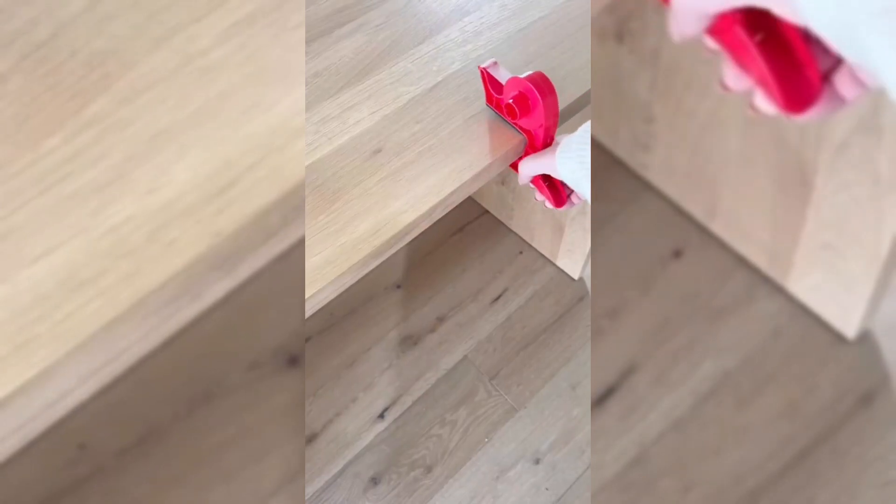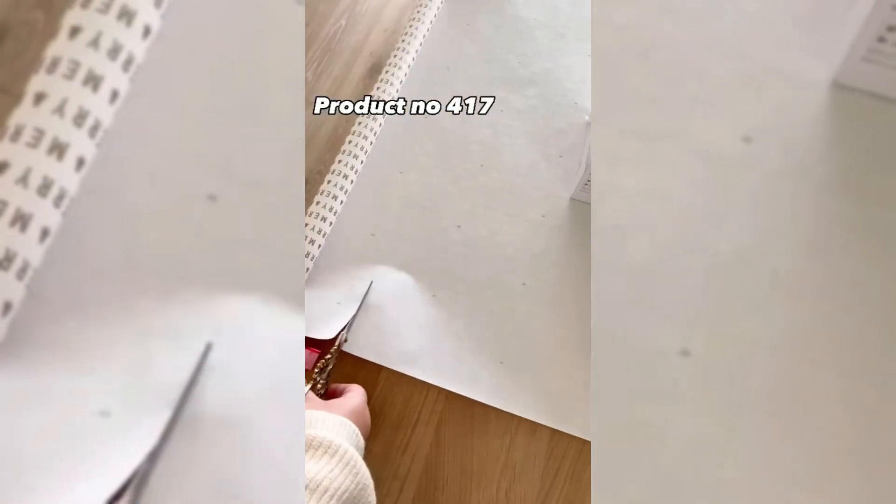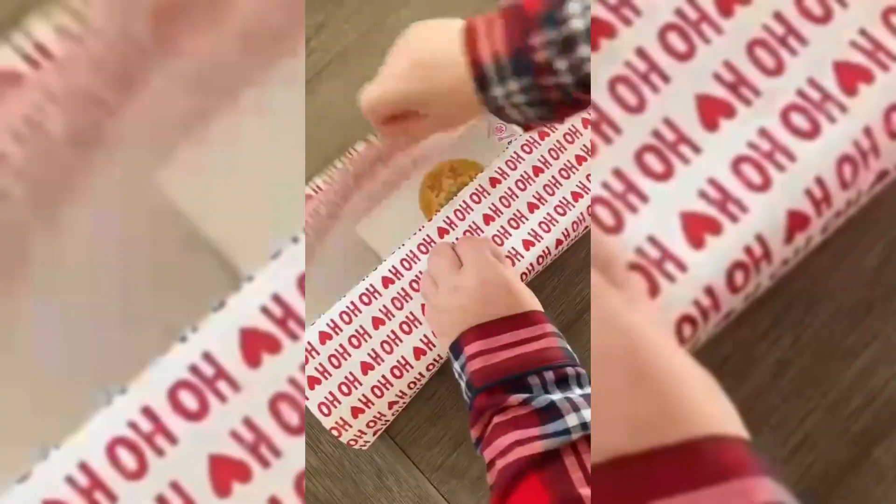Clamps can be attached to any table to create a gift wrapping station in your house. You simply attach a clamp to each side of the table and then put your wrapping paper in between. They keep the paper in place while you're cutting, and the clamps are actually tape dispensers too, so your tape will always be nearby while you're wrapping gifts.